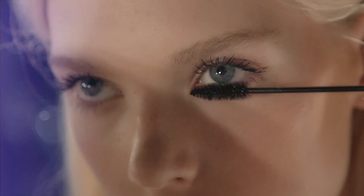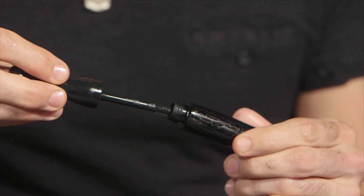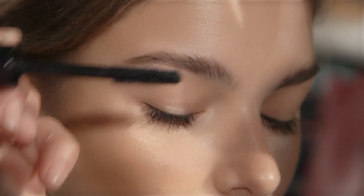We're backstage at D Squared, and the rule of thumb today is to add mascara — and just when you think top and bottom you have enough mascara on, add another layer of mascara.